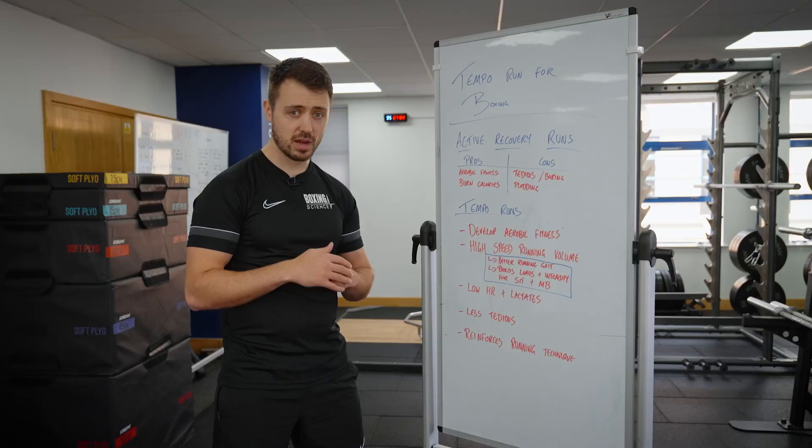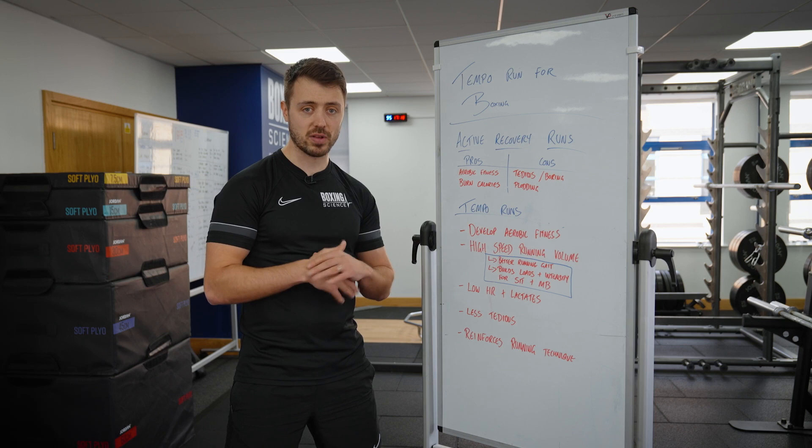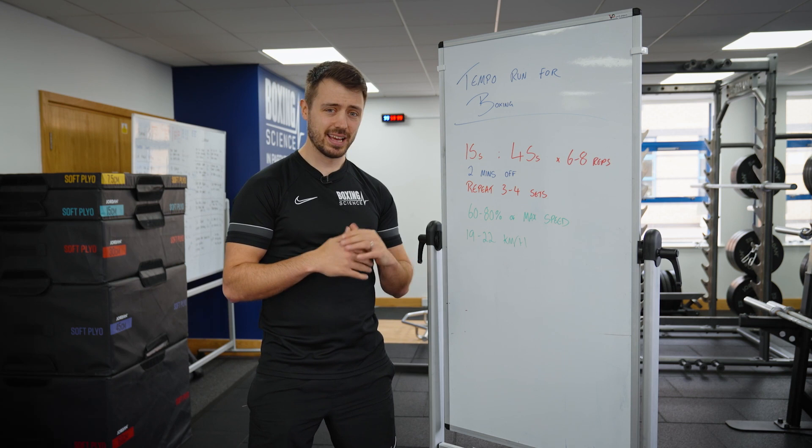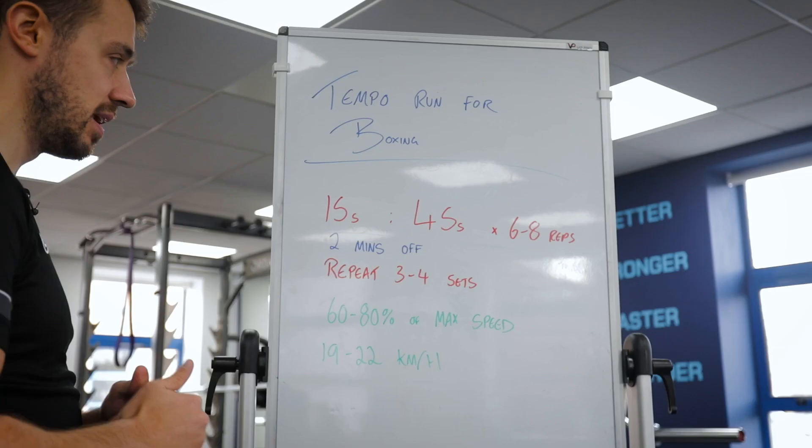So those are all the benefits — now we're going to go into some of the protocols we use at Boxing Science. In this video we're going to be taking Lerone Richards through a tempo run for boxing. This can be used as an active recovery session, done once or twice a week, or built into a general preparation phase where we're building up sprinting volume before going on to sprint interval training or muscle buffering training. Lerone is currently in general preparation phase, so he's doing this as his main conditioning.